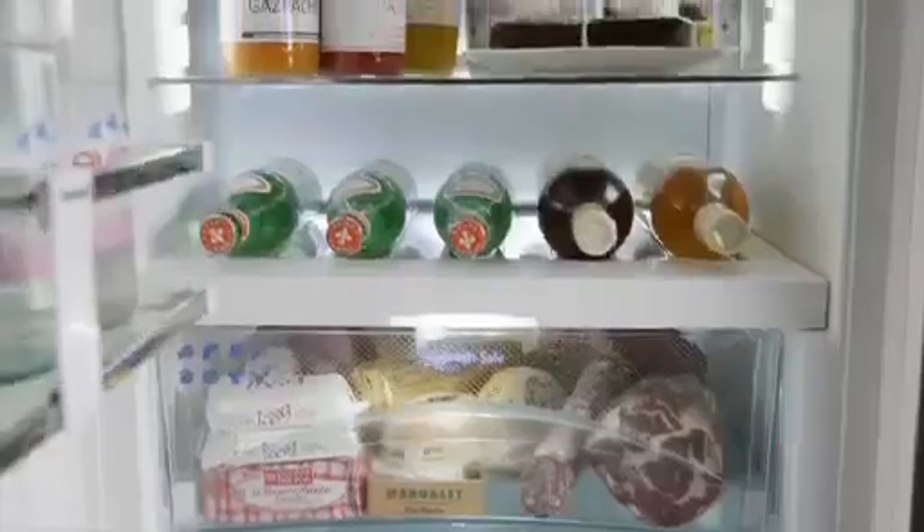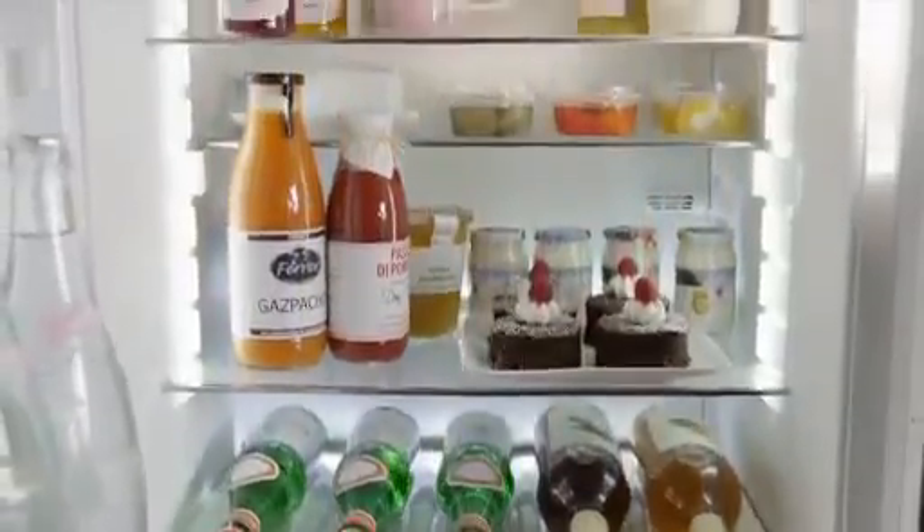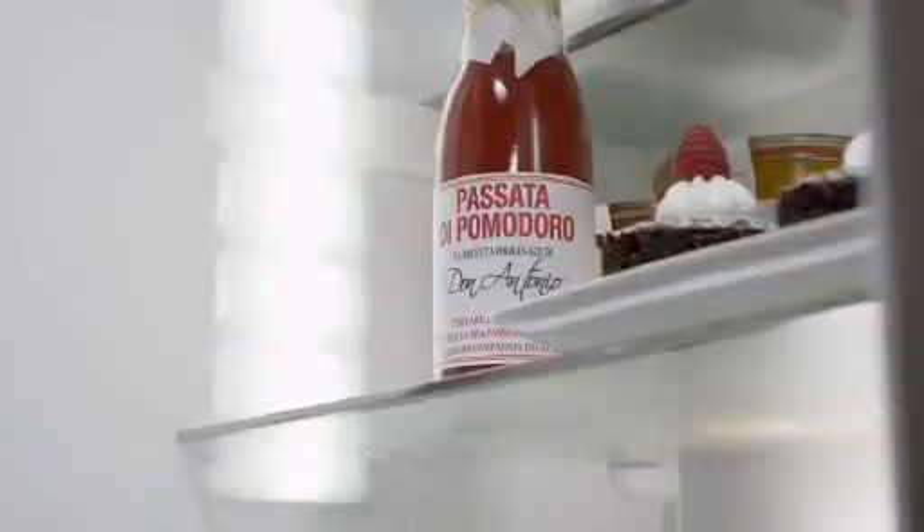The interior LED light columns on each side give a very pleasing illumination within the appliance. When the door is opened, the light intensity increases gradually.